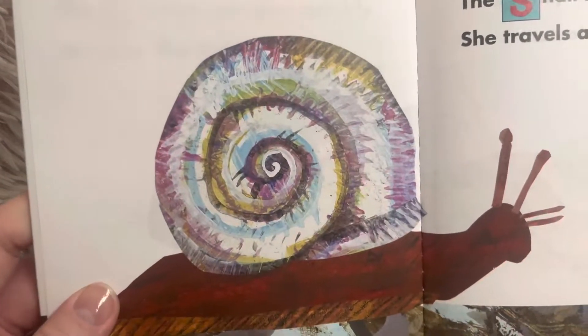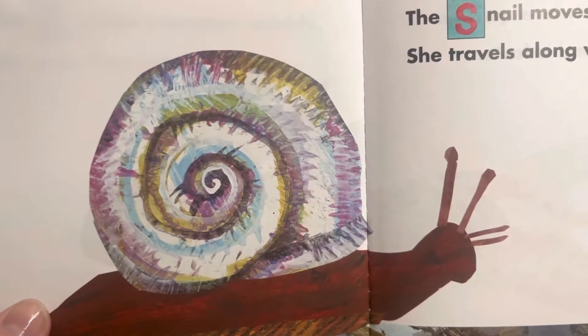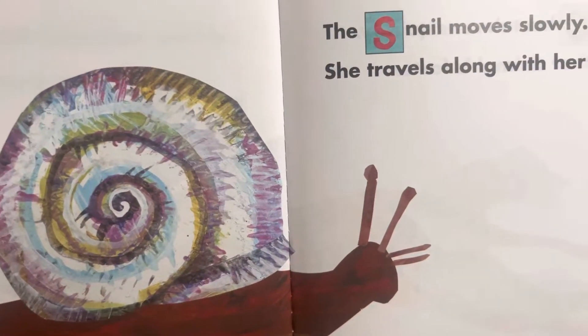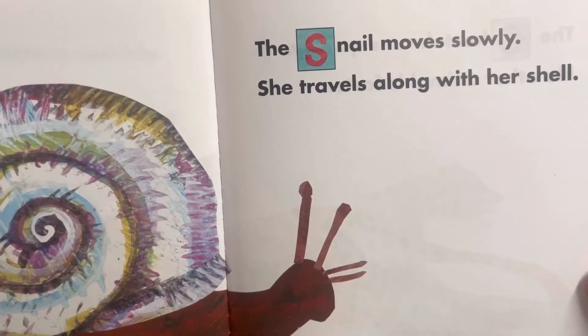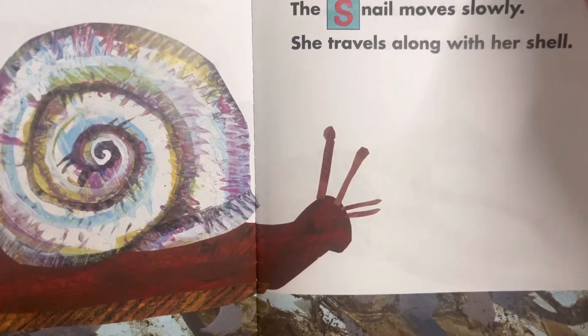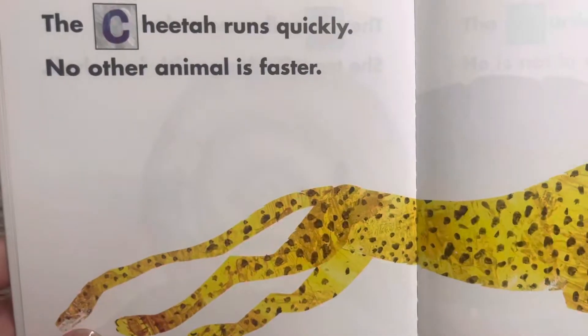The snail moves slowly. She travels along with her shell. Sometimes if someone says you're moving at a snail's pace, you're not going very fast.